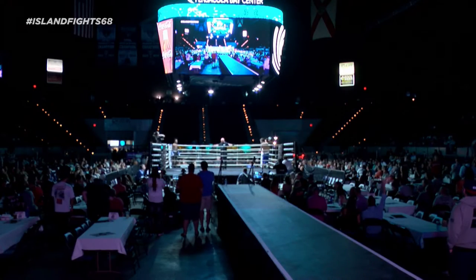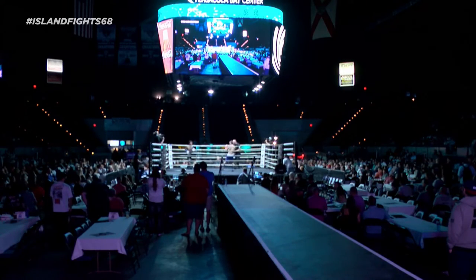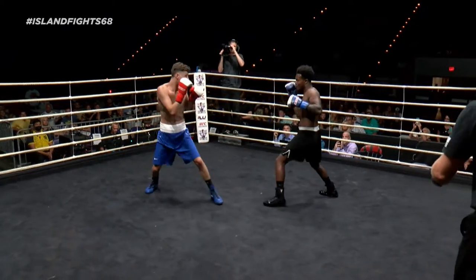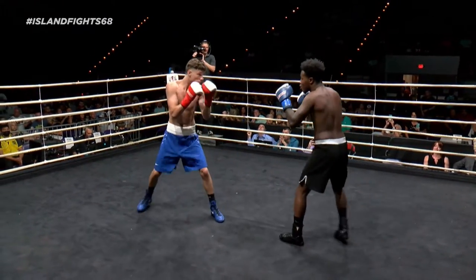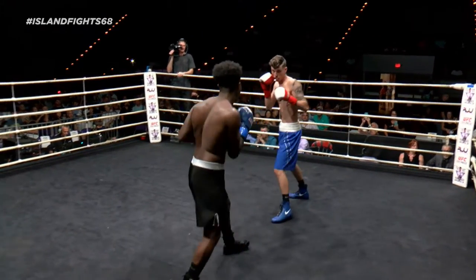A good, excited fight right here — third fight of the night. Nicely jab right there by Rodgers. He's a longer guy, he's got to utilize that jab early. Three inches reach advantage.